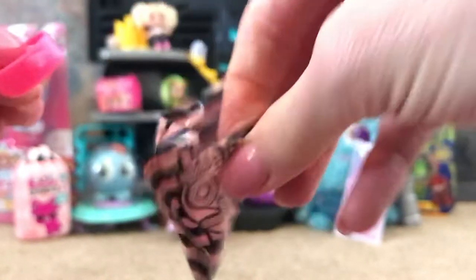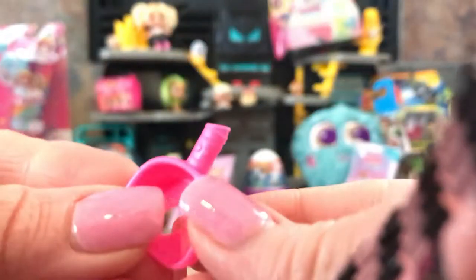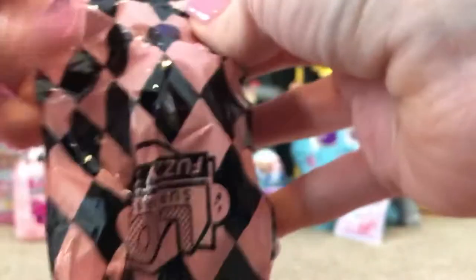I see some excitement off stage. In this bag there's a little pink scooper, and it has like a can on the top as the detail. And then oh, we pop it in the little water. Now for the animal.